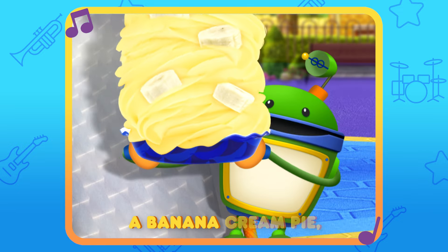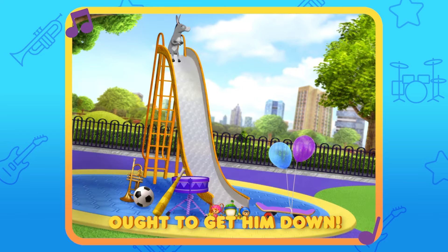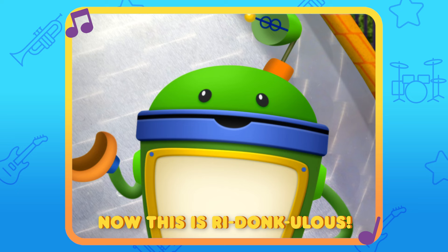What does Donkey like? A banana cream pie ten feet high. What does Donkey like? One of these things ought to get him down. What does Donkey like? A ball big and round, or this toy I found. What does Donkey like? Now this is redonkulous.